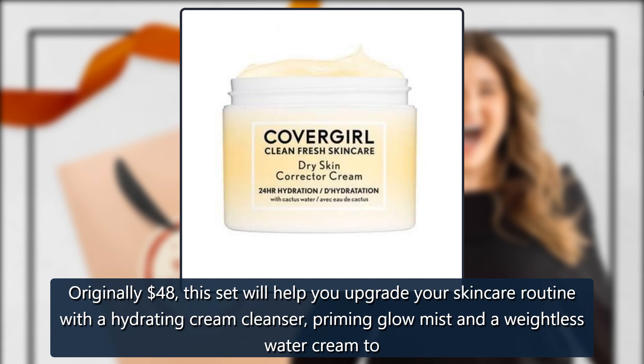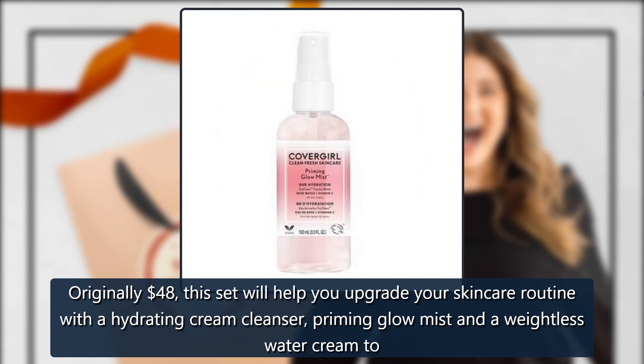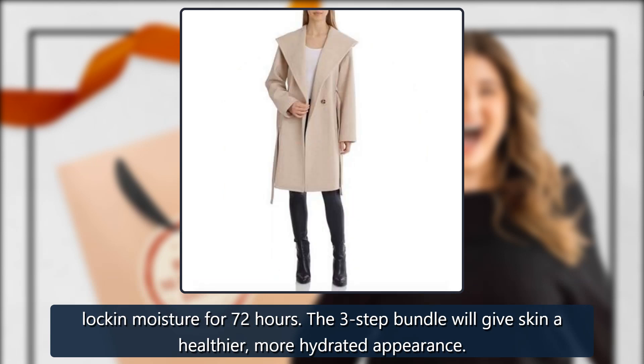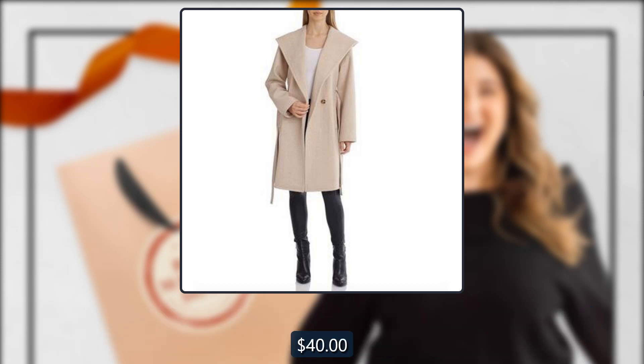CoverGirl Clean Fresh Skincare Bundle, sold by Blackstone Commerce — originally $48. This set will help you upgrade your skincare routine with a hydrating cream cleanser, priming glow mist, and a weightless water cream to lock in moisture for 72 hours. The three-step bundle will give skin a healthier, more hydrated appearance. $40.